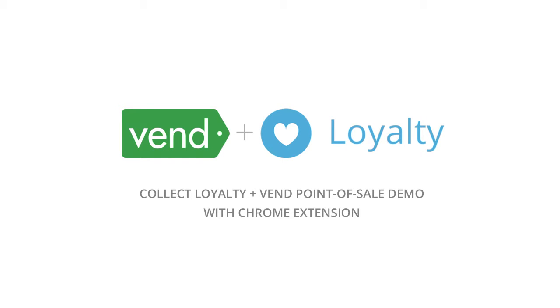Collect Loyalty has been designed to be easy for your staff to operate in-store and to help you deliver a customer experience that keeps customers coming back. Here's how it works in-store.